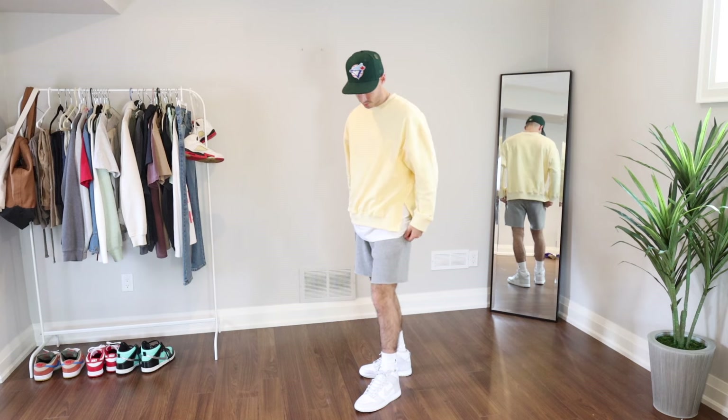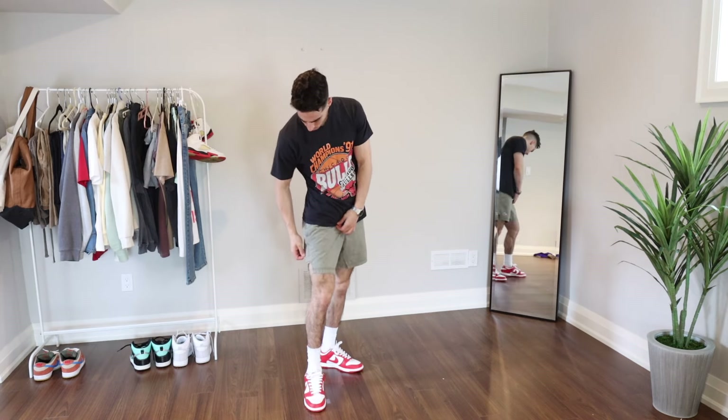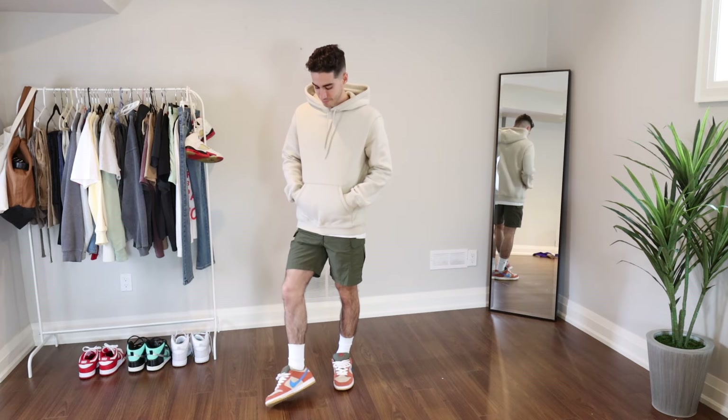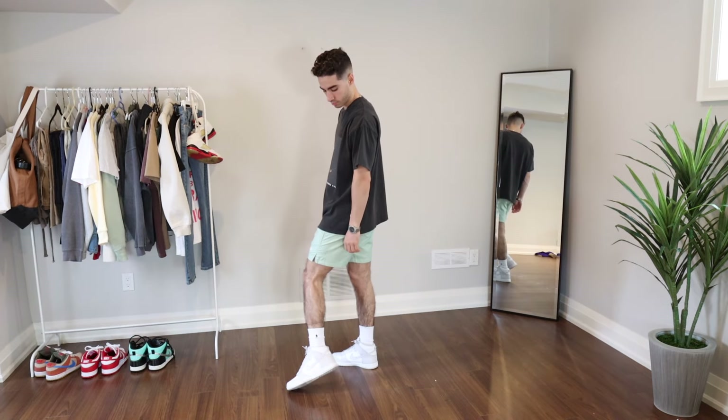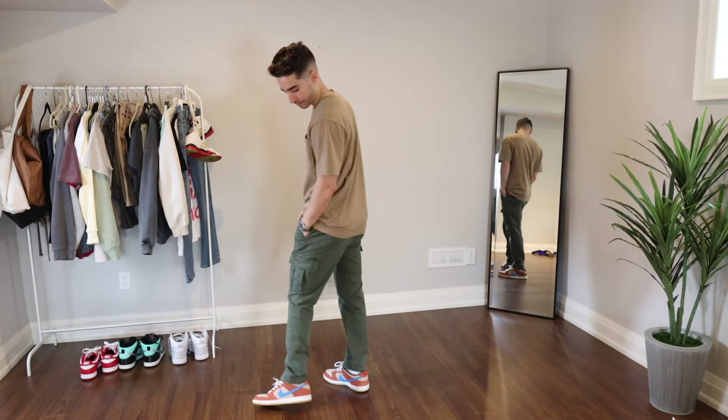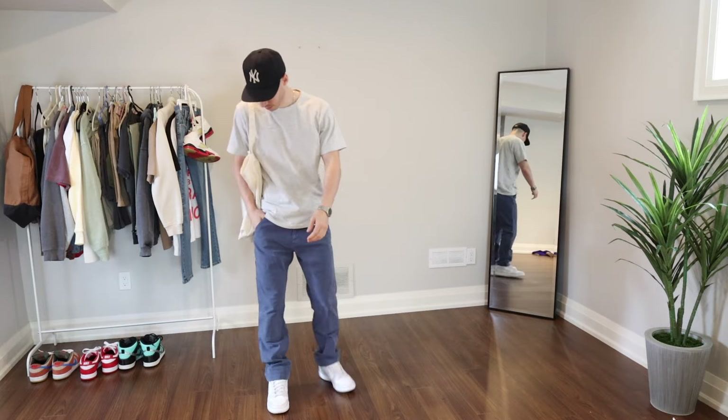If you enjoyed this style of video, I highly recommend you check out my 15-outfit video for the Air Jordan 1 — tons of great outfit ideas in there and the video is at around 100K views, so you're destined to love at least five of those fits. Click that video right in the center and I'll meet you guys there.